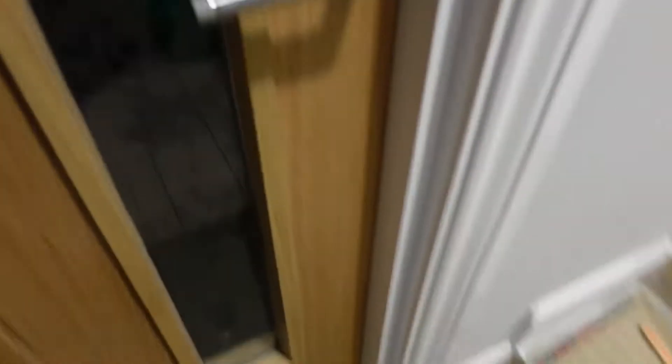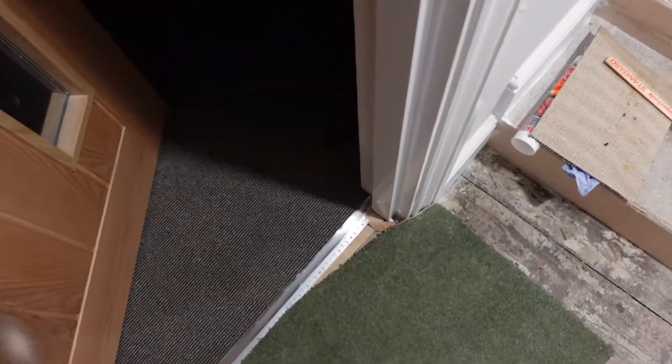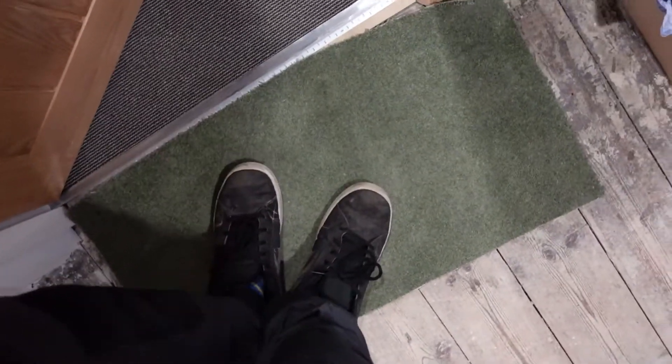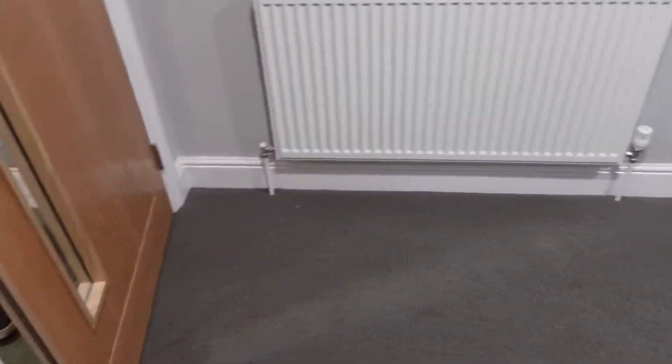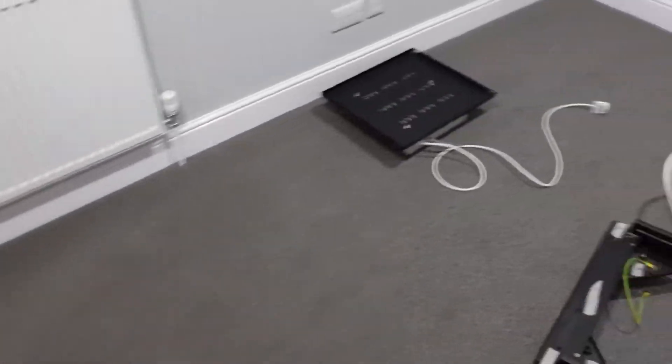Now let's take you through to the comms room. We've got our shoes off now. Let's go in here, turn the light on — there's the carpet! Looking good. Finally, I didn't think this day would ever come — I've actually got a carpet down in one of the rooms. Hopefully by the end of the week, providing Gavin's not too busy on other work, it'll all be done.